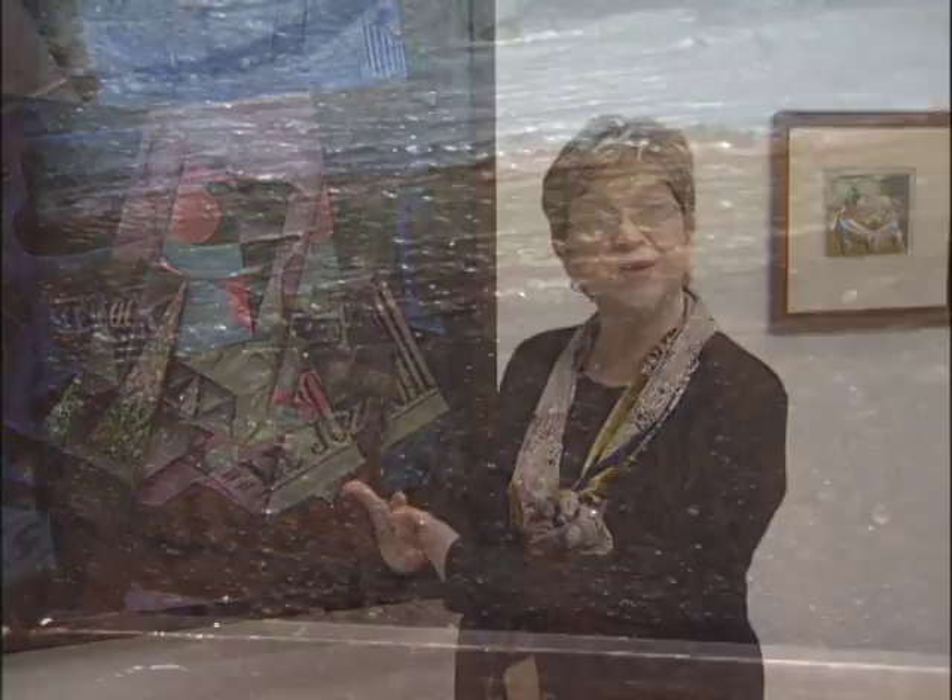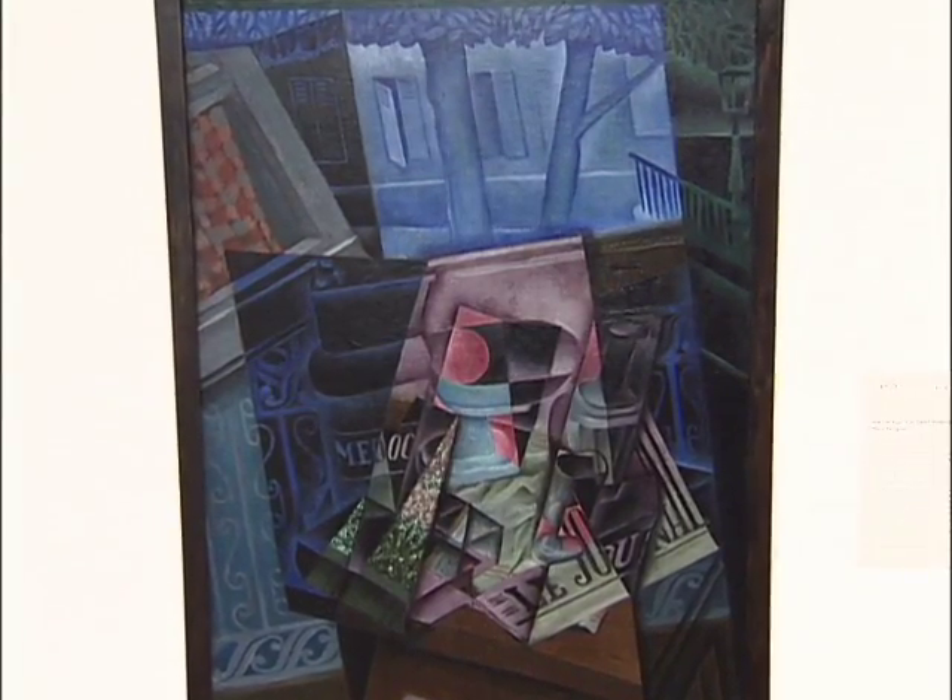For one thing, all these artists are experimenting. They're inventing modernism while you watch. They don't even know sometimes when they start these pictures how they're going to wind up. They're excited to be in Paris. They're coming from all over the world. This painting is by Juan Gris, who's a Spaniard who arrived in Paris and wants to see what Braque and Picasso are up to.